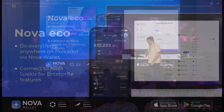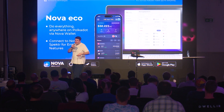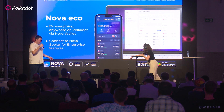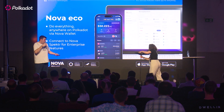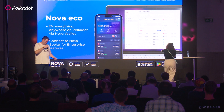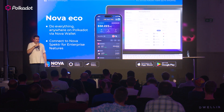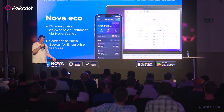So now you have the Nova Eco. You can use Nova Wallet to do anything anywhere in Polkadot from the palm of your hand. And if you want to access enterprise features like light clients, power chain data verification, multi-sig support, staking, and balance transfers, you can now use Nova Spector. If you want to see Nova Spector live and you're at Polkadot Decoded, come by tomorrow between 1pm and 6pm — we'll have a stall and we're going to demo it.